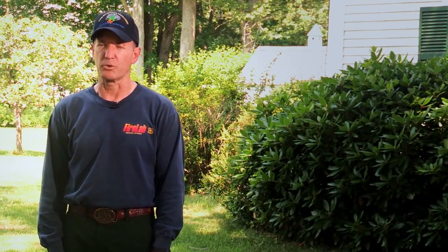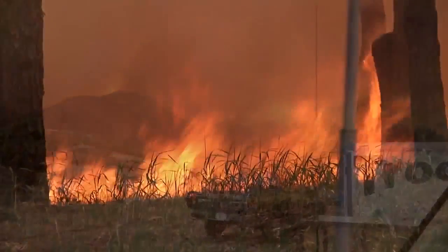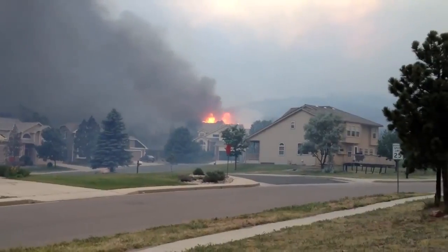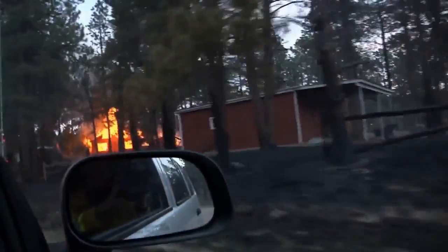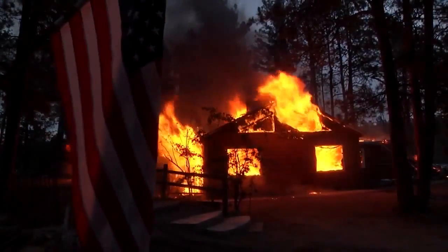What surprises most people is that it's the little things that can cause your home to ignite. And during the chaos of a wildfire, these little things might go unnoticed and turn into a big problem for your home and your neighborhood. You've got to act now to address these little things long before the fire ever starts.